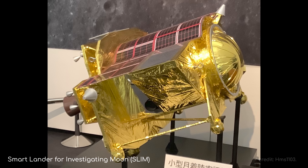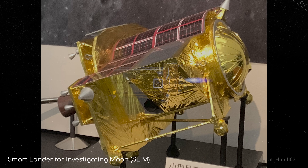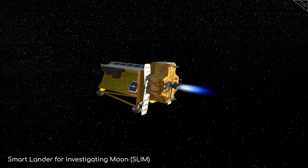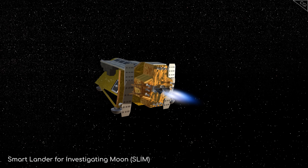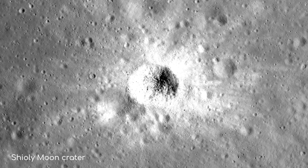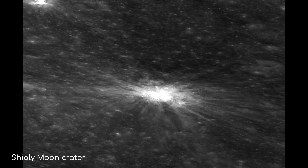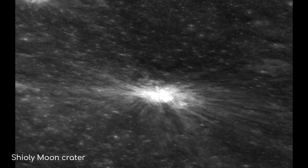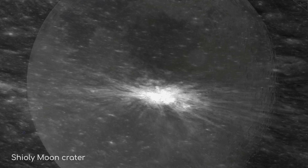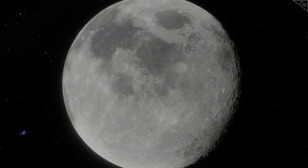The Smart Lander for Investigating Moon, also known as SLIM or Moon Sniper, is a small, lightweight spacecraft about the size of a passenger vehicle. Its mission is to analyse the composition of olivine rocks near the Scioli Crater, some 200 miles south of the Sea of Tranquility, where Neil Armstrong took his famous small step. This landing zone stands on ground ejected by the nearby crater, giving researchers a chance to study lunar rock without having to drill. By analysing the rocks there, JAXA hopes to learn more about the Moon's origins, interior, and formation.